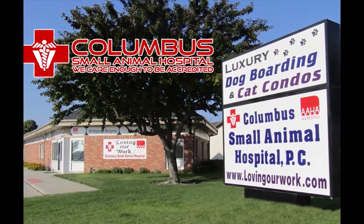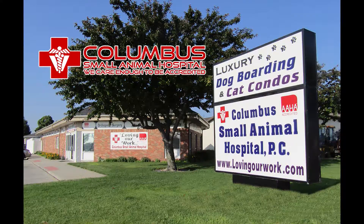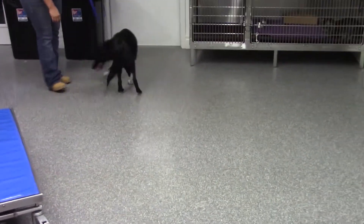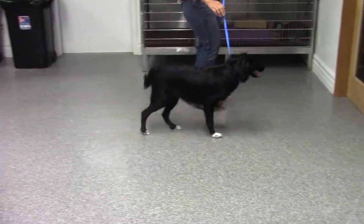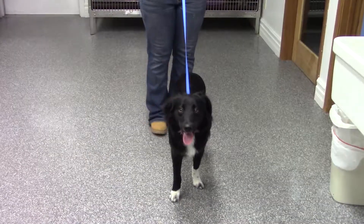Columbus Small Animal Hospital, loving our work. I'm Dr. Jim Kramer. This is Crate, a nine-month-old male border collie. You can see he's very lame on the right hind leg and has difficulty placing weight on it at all — he just kind of hops when he puts that leg down.